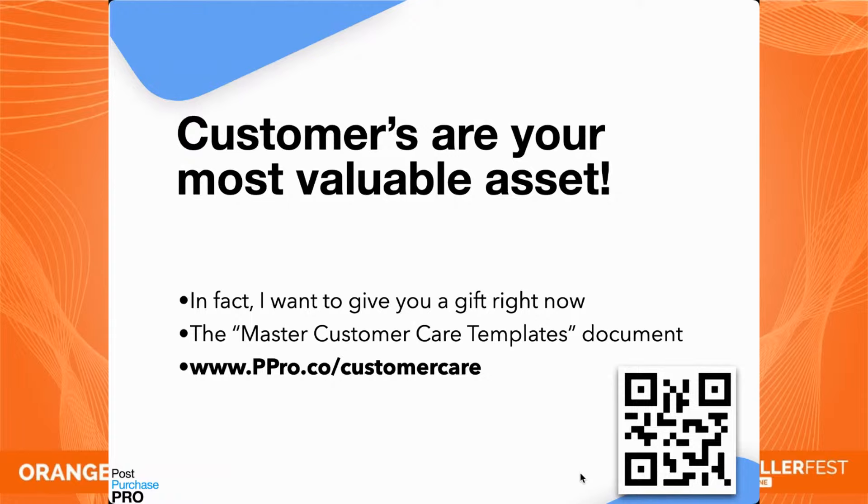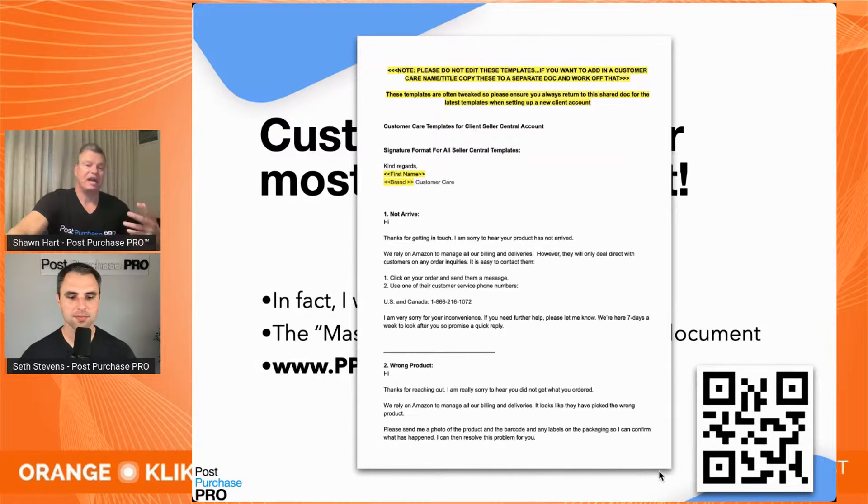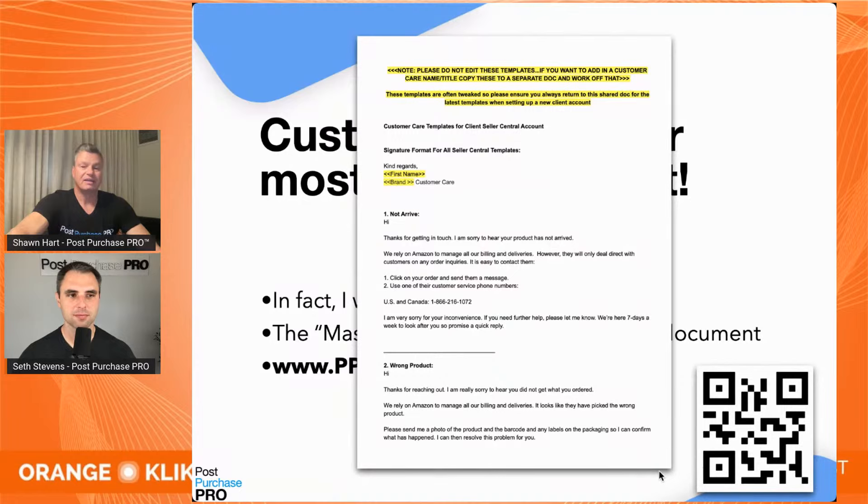I've prepared something amazing — a free gift right now: our master customer care templates. You don't have to opt in, no email or phone number required. Just scan the QR code or go to pppro.co/customer-care and download the template. This comes from our friend Greg Reynolds from Zon Support — a simple copy-and-paste solution for handling most Amazon customer email requests. This is yours as a thank you for joining us today at Seller Fest Online.